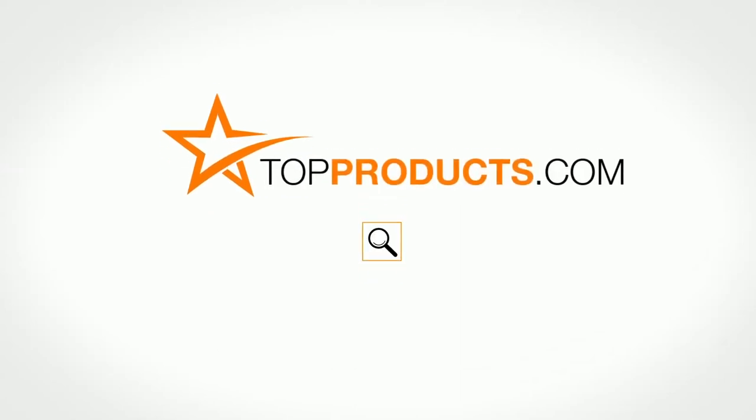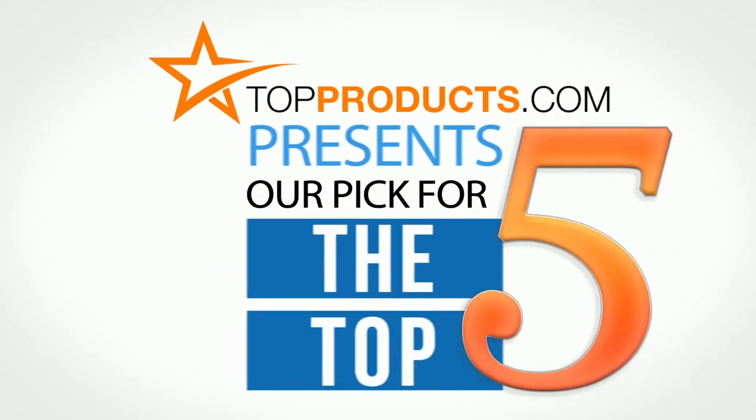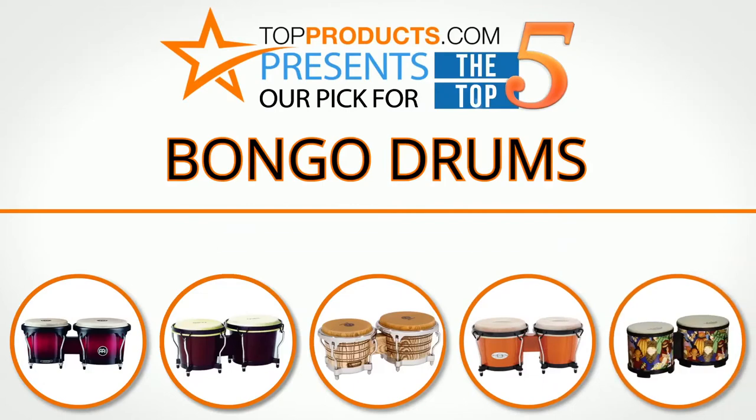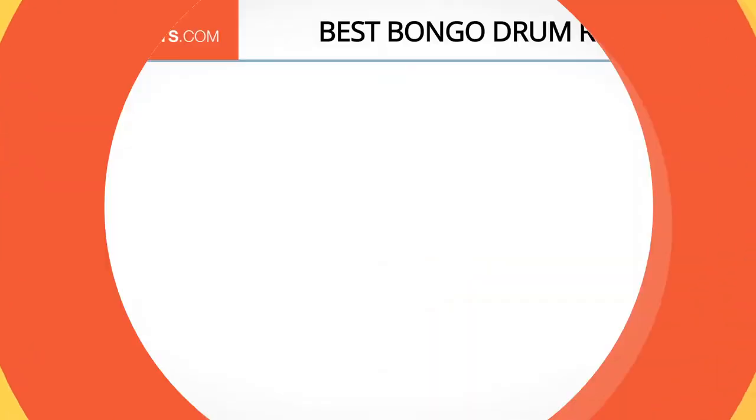TopProducts.com presents our pick for the top five bongo drums. For this review we chose five brands known for quality bongo drums, showcasing a variety of options that are available.